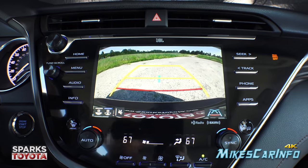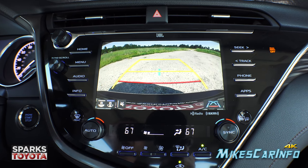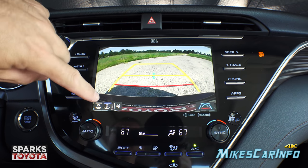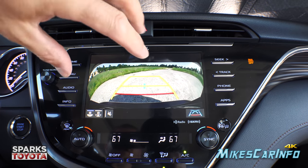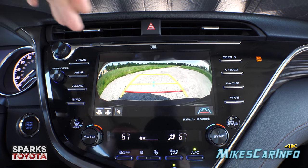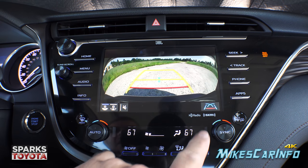The backup camera has active guidelines — as you turn the steering wheel it shows an estimated trajectory. It has a wide-angle view from the bumper all the way to the sky. It's positioned right in the center of the vehicle. You can push a button to get an even wider view for maximum visibility, including your blind spots, though there is some distortion at the edges.